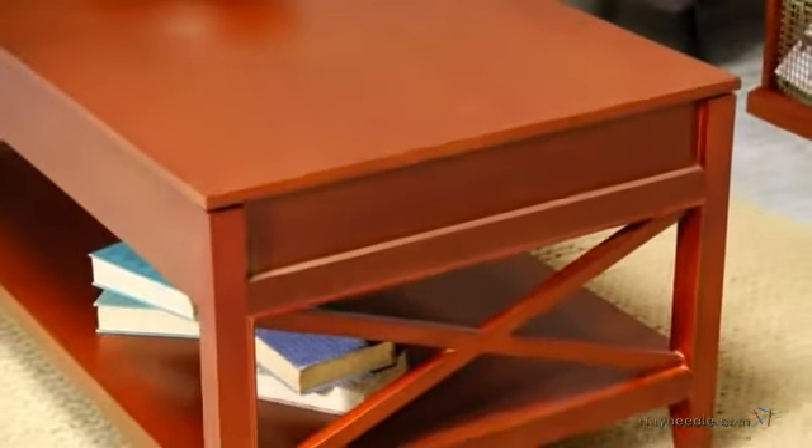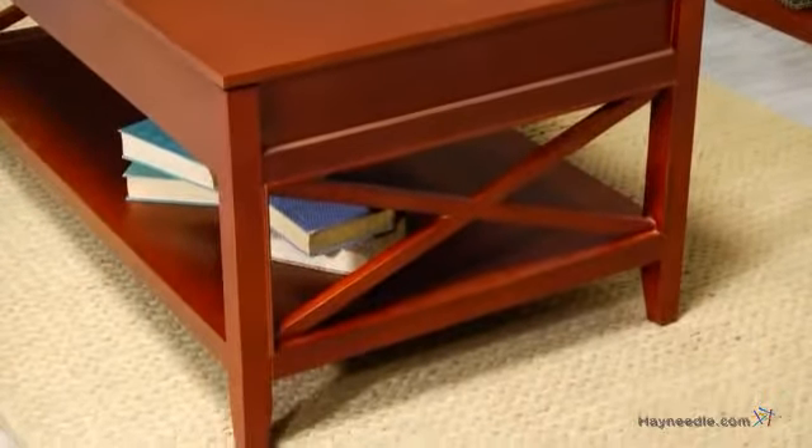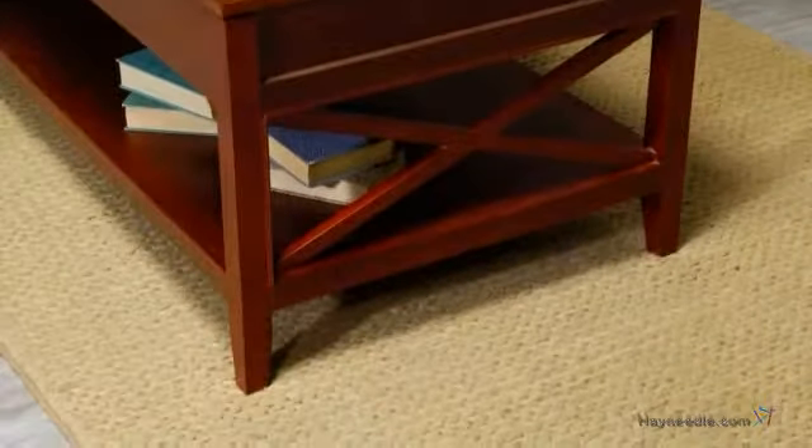This smart and charming table is crafted from solid and engineered wood with a smooth and spacious oak veneer top. It features an elegant cherry finish, X detailing, and tapered legs, all of which accentuate the traditional and casual style.